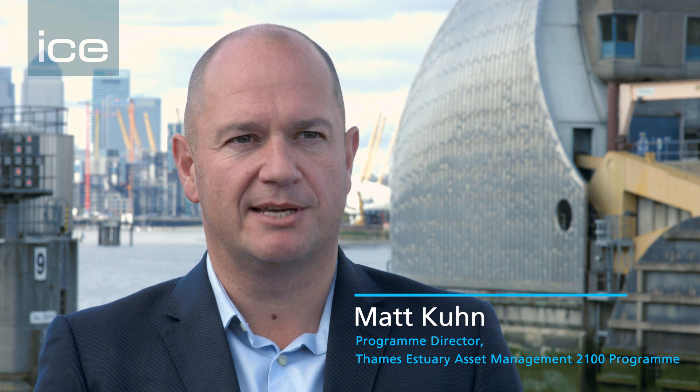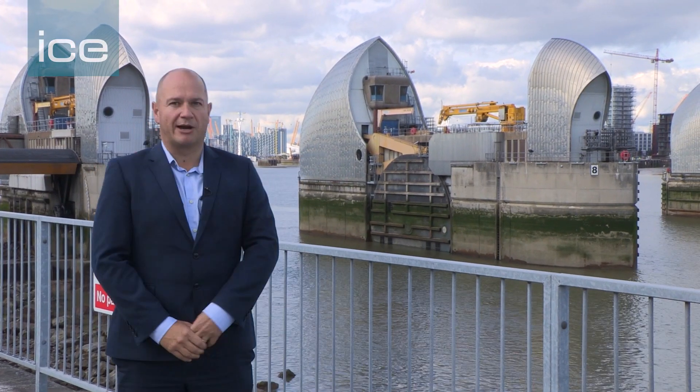I'm Andy Batchelor, I'm the Operations Manager with the Environment Agency. I'm responsible for the Tidal and Flood Risk Management of London, of which the Thames Barrier behind me is a key part in that system. I'm Matt Coon, I work for CH2M, I'm the Programme Director on Team 2900. Our contract is a 10-year contract to look after flood defences, including, as you can see here, the Thames Barrier.